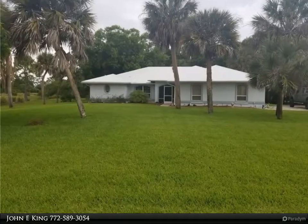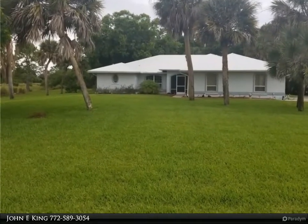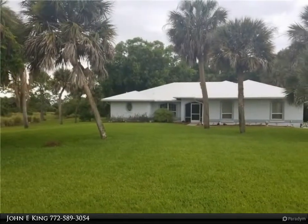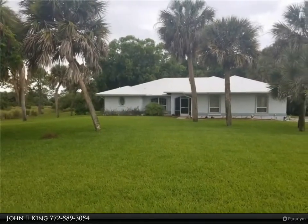This Remax Crown Realty Property video is presented by John E. King. Lawn care included. Located in prestigious Harbor Point subdivision with boats and motorhomes allowed.